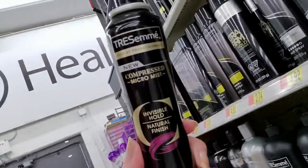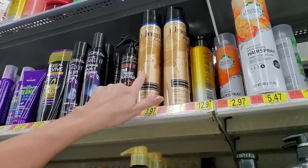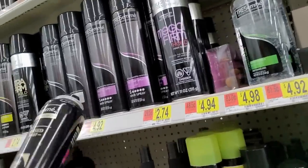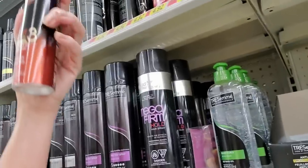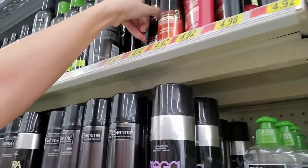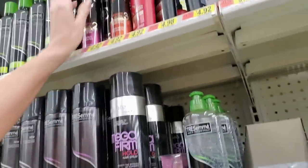It's a compressed micro-mist. I was using L-Net but I ran out so I decided to try this. This is number two, smooth hold level two, and then boost hold level three. The one I bought was the number one but I don't see that — they may have done away with the one.